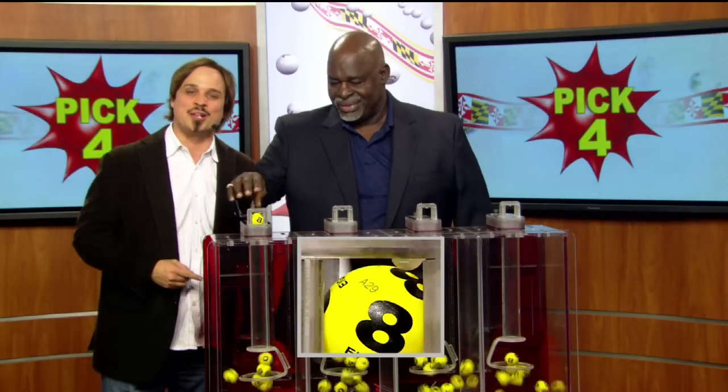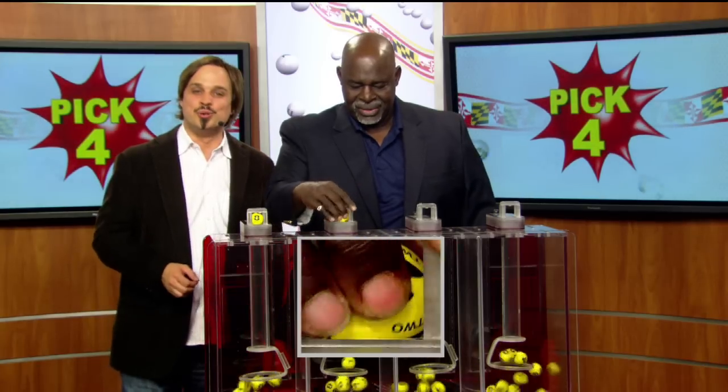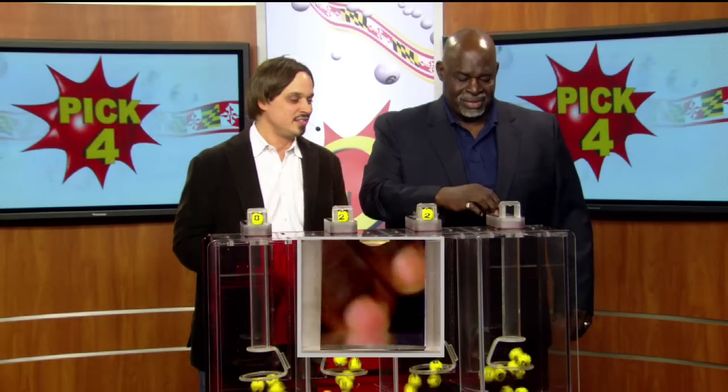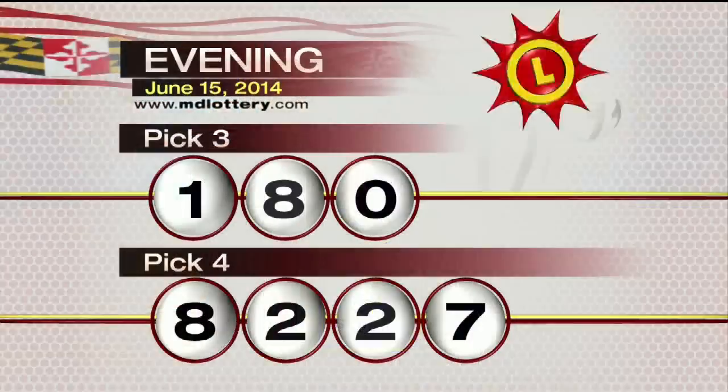Moving over to the Pick Four game, drawing official Harris Butler is ready to go. First an eight, two, next a two, and seven. Tonight's winning Pick Four numbers: eight, two, two, seven.